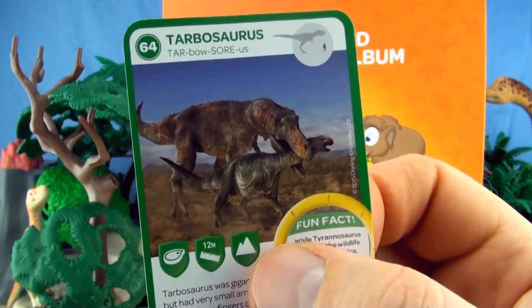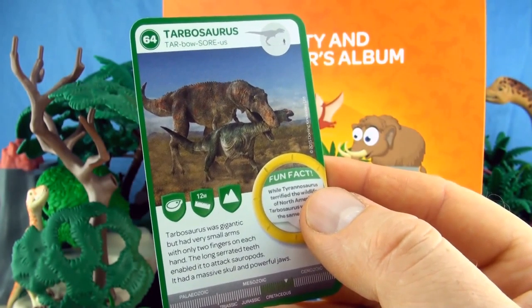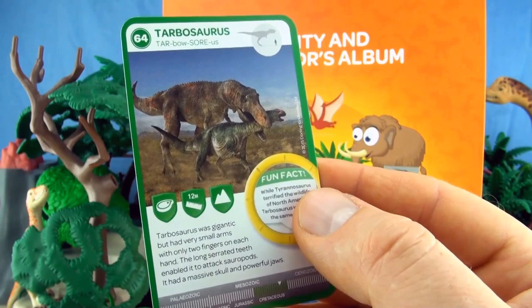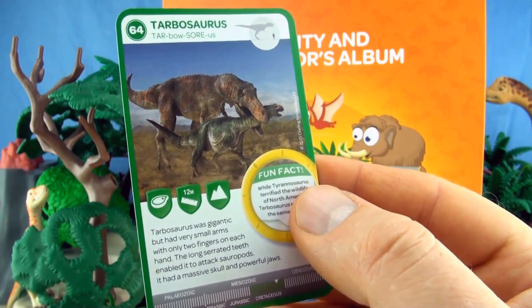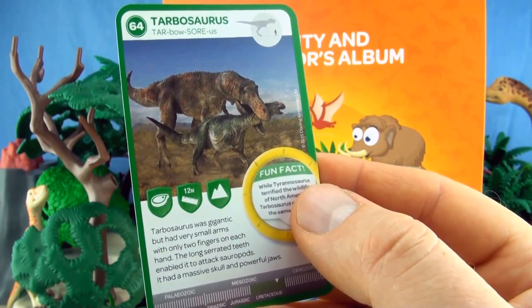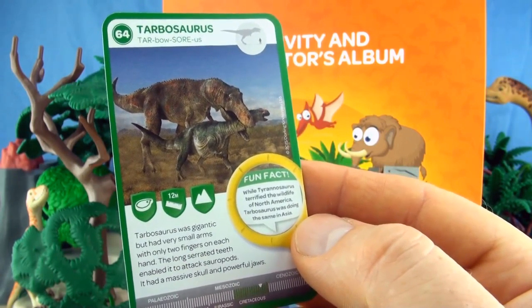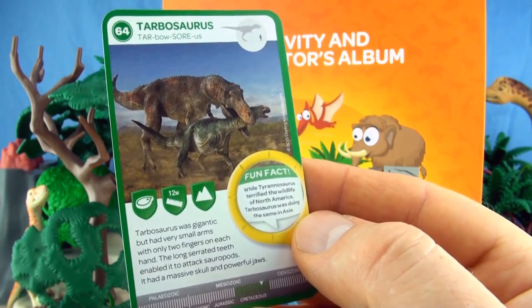Number 64, Tarbosaurus. Tarbosaurus was gigantic but had very small arms with only two fingers on each hand. The long serrated teeth enabled it to attack sauropods. It had a massive skull and powerful jaws. While Tyrannosaurus was terrifying the wildlife of North America, Tarbosaurus was doing the same in Asia.